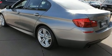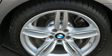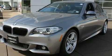BMW prioritized handling and performance with features such as power trunk closing assist, a blind spot monitoring system, and leather upholstery. Rear passengers enjoy the seat heating functionality, keeping them warm during the winter months.